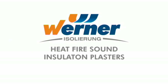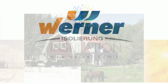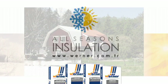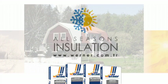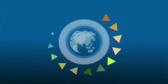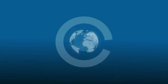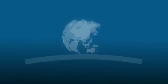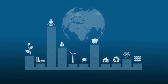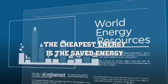WERNER Heat, Fire, Sound, Insulation Plasters. Internationally, energy is one of the most significant influences of wealth as well as causes for wars. The inconsistency of energy costs is staggering in all economies. The cheapest and risk-free energy is saved energy.